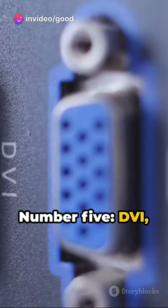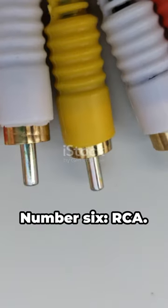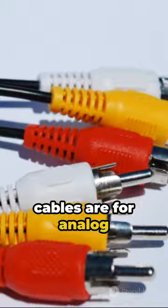Number 5: DVI, digital visual interface — an upgrade from VGA for high-quality video. Number 6: RCA — these tri-colored cables are for analog audio and video.